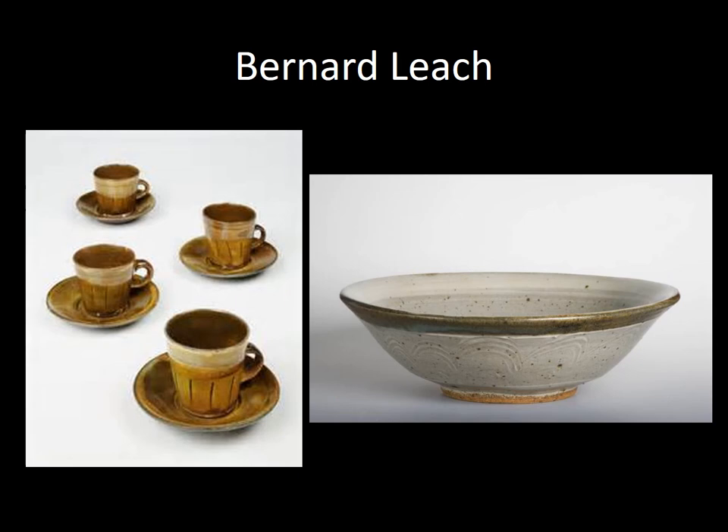Bernard Leach was a British studio potter and art teacher, regarded as the father of British studio pottery. He was working at the same time as Shoji Hamada, largely from the 1910s–1920s up through the 1970s. Leach promoted pottery as a combination of Western and Eastern arts and philosophies, focusing on traditional Korean, Japanese, and Chinese pottery combined with traditional techniques from England and Germany, such as slipware — using a specifically colored liquid clay on top of the working clay — and salt glazeware, which involves spraying salt into a very hot kiln near the end of its firing to change how the glaze reacts.